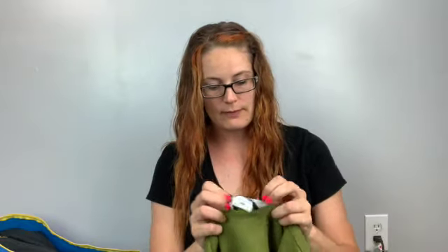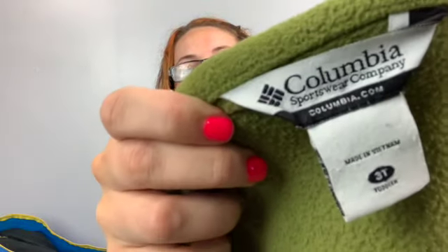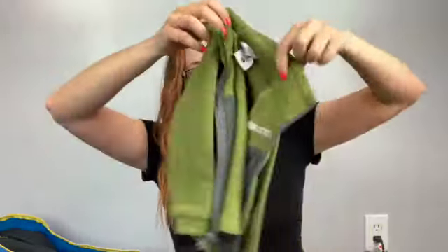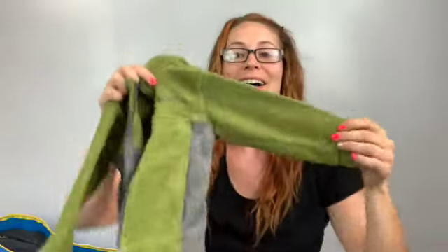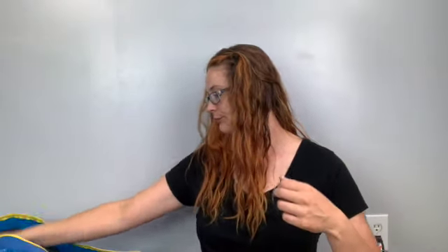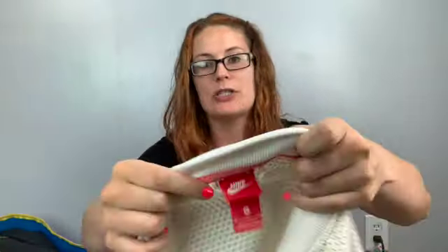This is so cute — I'm a kid seller now apparently! It's Columbia, size 3T, just a fleece jacket. I thought it was adorable so I grabbed it. Kids' stuff I'll take to my kids' buy-sell-trade store — ours is called Kid to Kid, might be called something else near you.